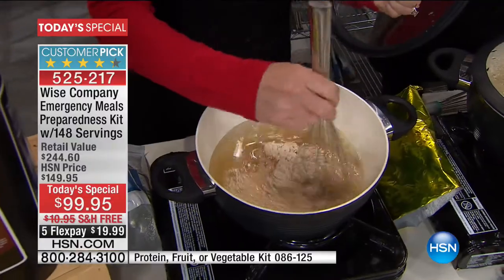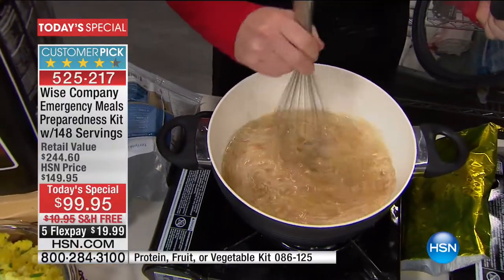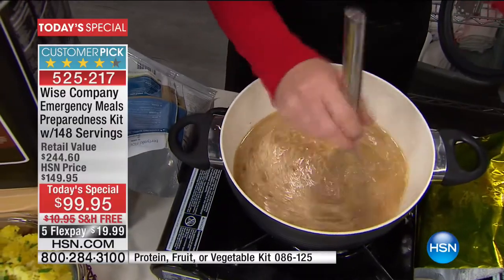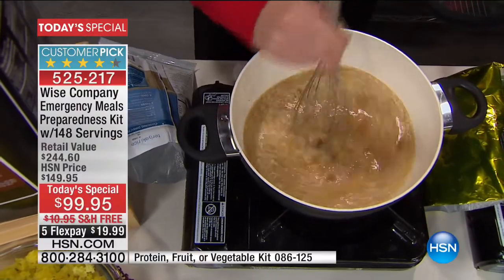Let us ship it to you for nothing - for free. We will ship this to your home on any credit card, debit card, PayPal, without any interest whatsoever. It's only $19.99. We've outdone ourselves in the value, there's no question about it.